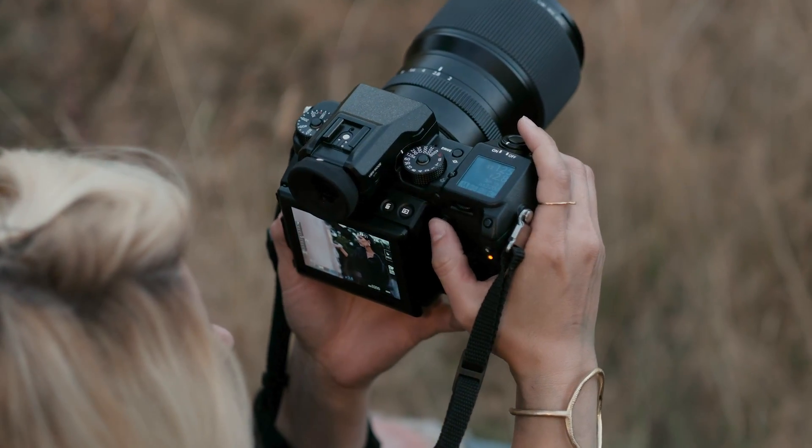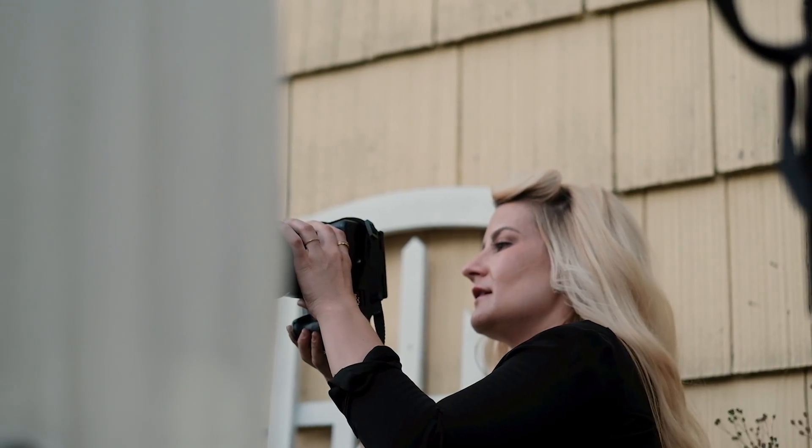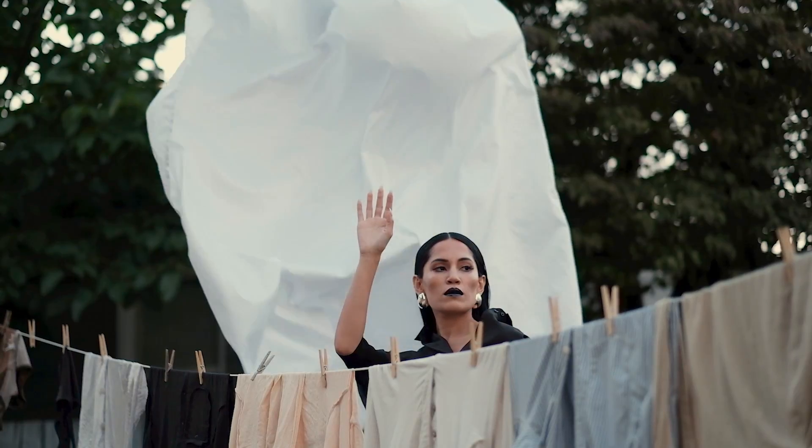Today's shoot was about being fluid and being inspired by what happens naturally on set. I am so happy to have a system that works with me to create a strong visual story.